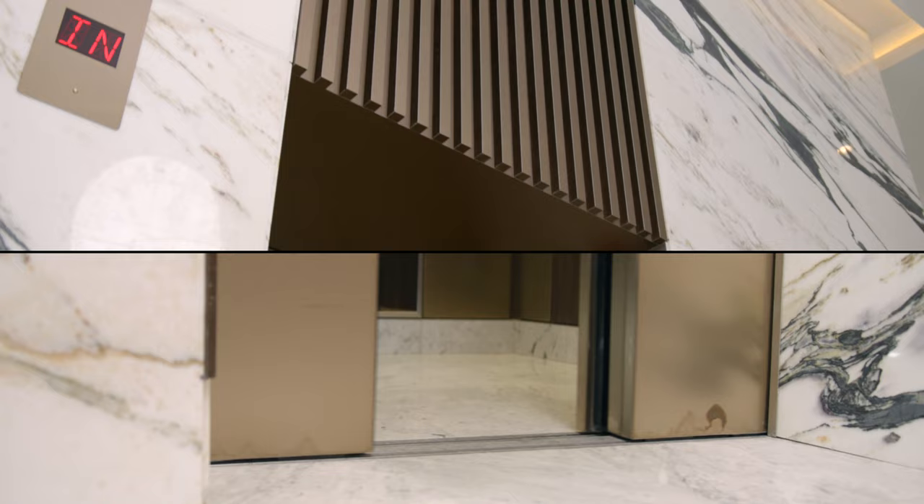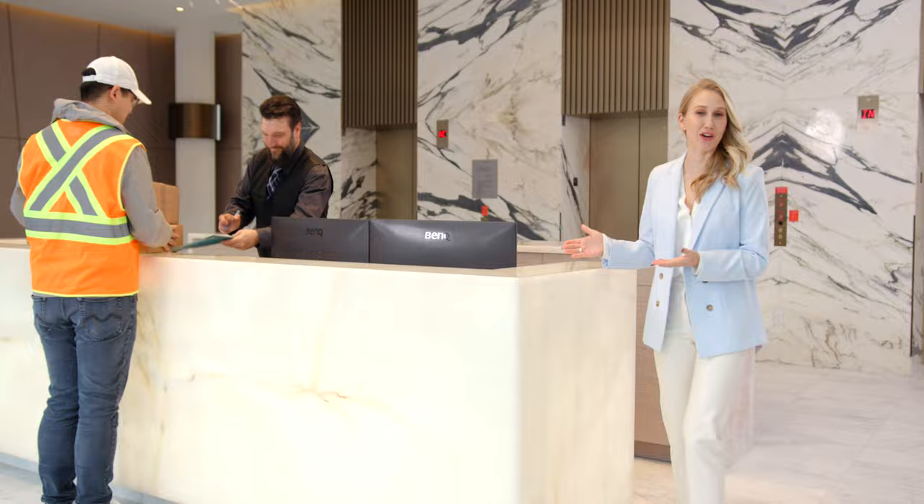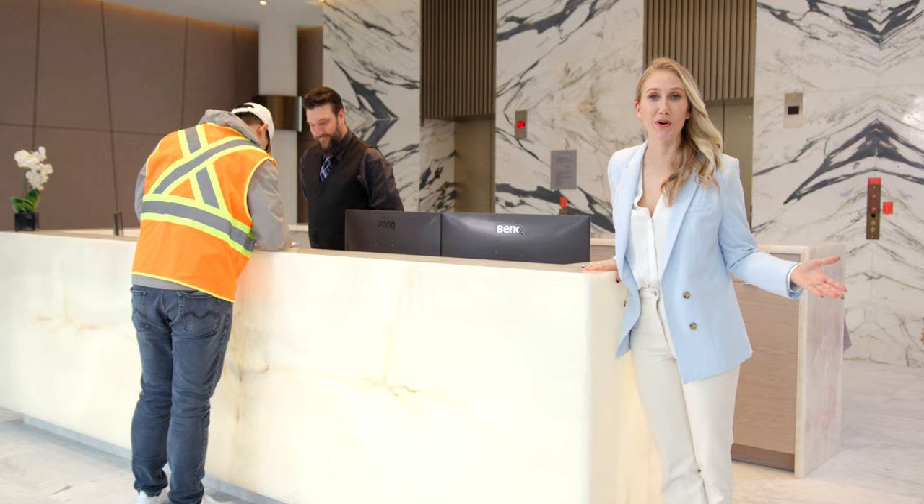There's shuttle elevator access from each parking level. These elevators bring you directly to the main floor lobby where your 24-7 concierge service is located. This concierge can help you with any needs such as amenity room bookings, parcel pickup, and even concierge recommendations.